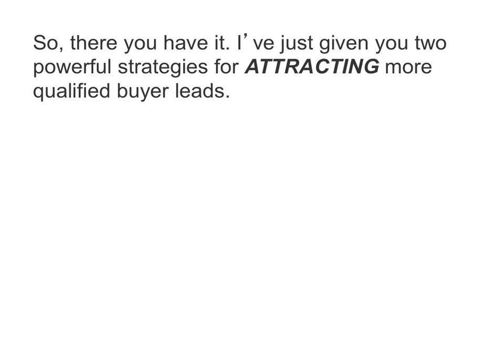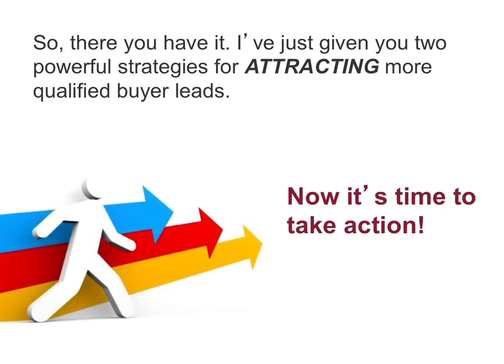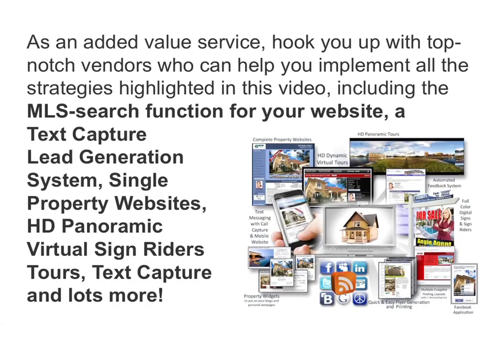So there you have it. I've just given you two powerful strategies for attracting more qualified buyer leads so you can sell your listings faster and for top dollar. Now it's time to take action. As an added value service, we can hook you up with top-notch vendors who can help you implement all the strategies highlighted in this video, including the MLS search function for your website, a cutting-edge text capture lead generation system, single property websites, HD panoramic virtual tours, and text capture rider signs.